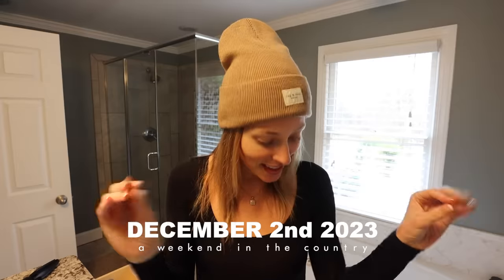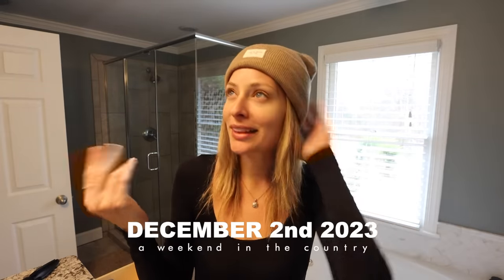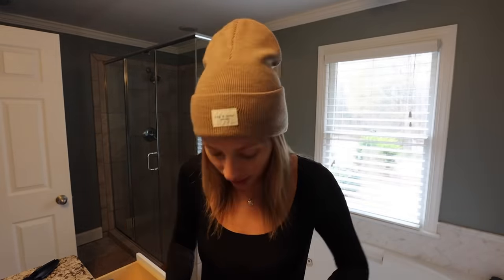Good morning, happy Vlogmas day number five! Technically we're on day five because I started November 28th and I combined two days on the second day, and we're going to do the same today. We'd love to get to church tomorrow. Today we'd like to go to Best Buy to scout out a fridge, because we're living out of a mini fridge right now. Then I'd like to go to Home Depot to look at paint colors and affordability for the whole house.